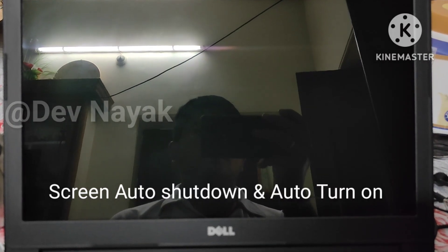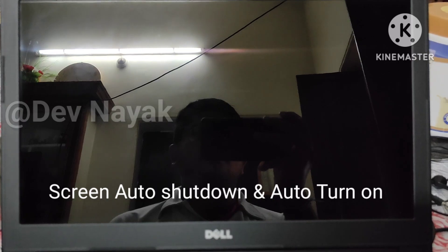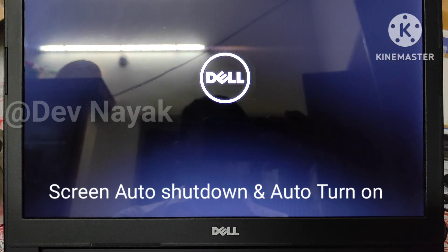After that, the laptop automatically turns off and then turns on. This process continues forever until you select the boot menu option by pressing the F12 key while the laptop turns on.